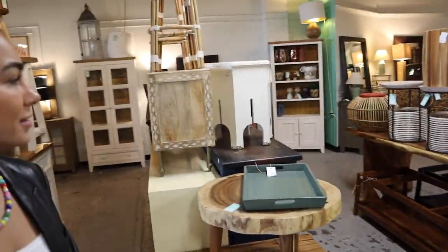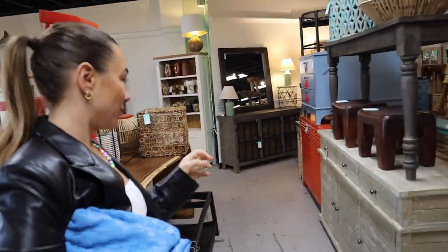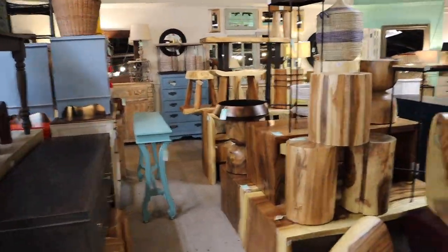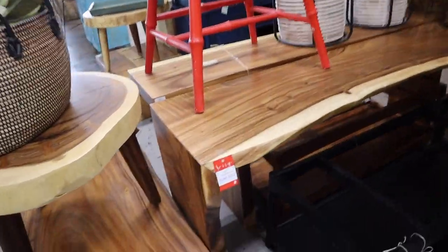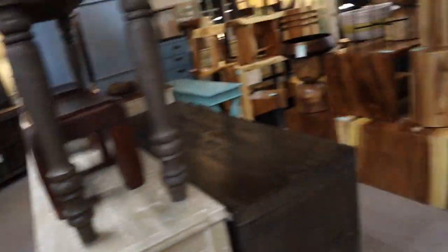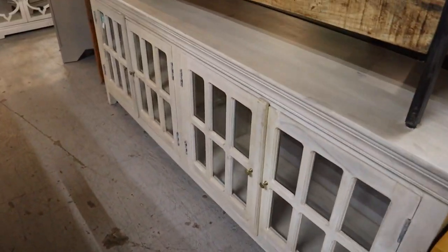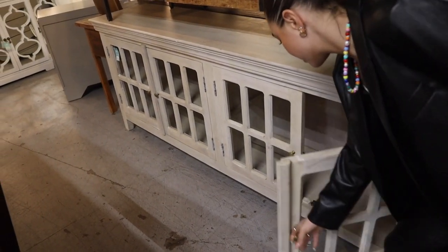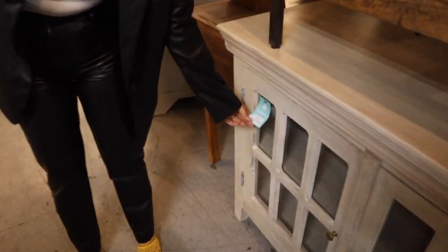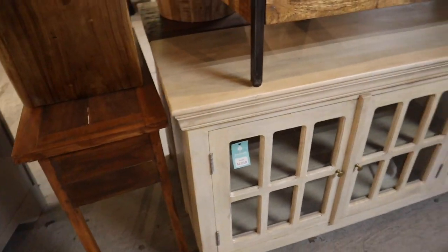Voila — lots of different styles and they get new stuff all the time. There's a little garage table or console that could work nicely as an entryway piece or media console underneath a TV. Really a good color of wood. And the prices are really good — pretty reasonable for a big piece like that.